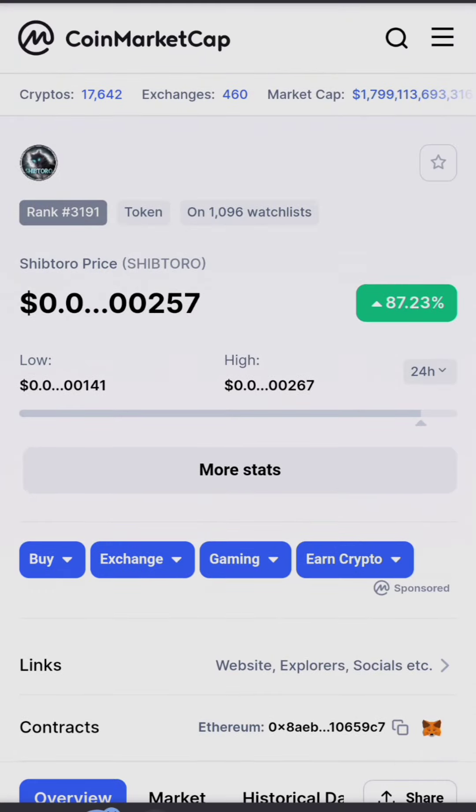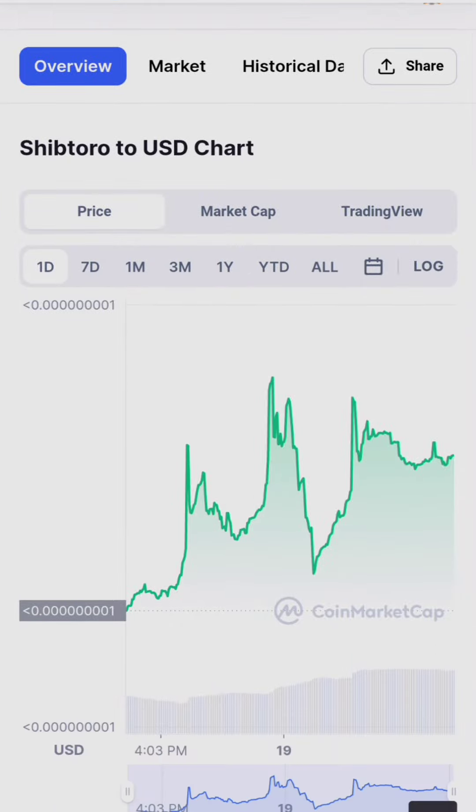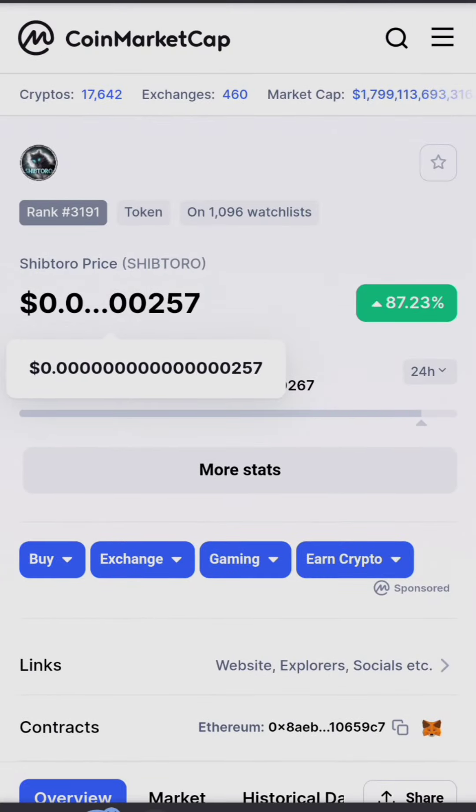Here is Shiptoro token on CoinMarketCap. This token has lots of zeros — up to 15 zeros in front of it — currently at 257 satoshi. The token is up 87.23 percent and is on 1,096 people's watchlists. The chart has been green and doing well, but I don't think this token is as good as it claims to be. I'm going to check it on Headscan to learn more.